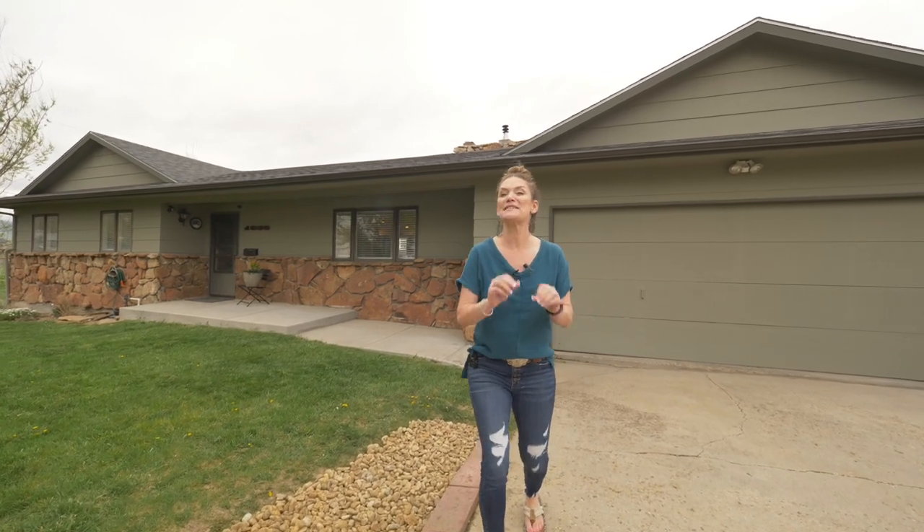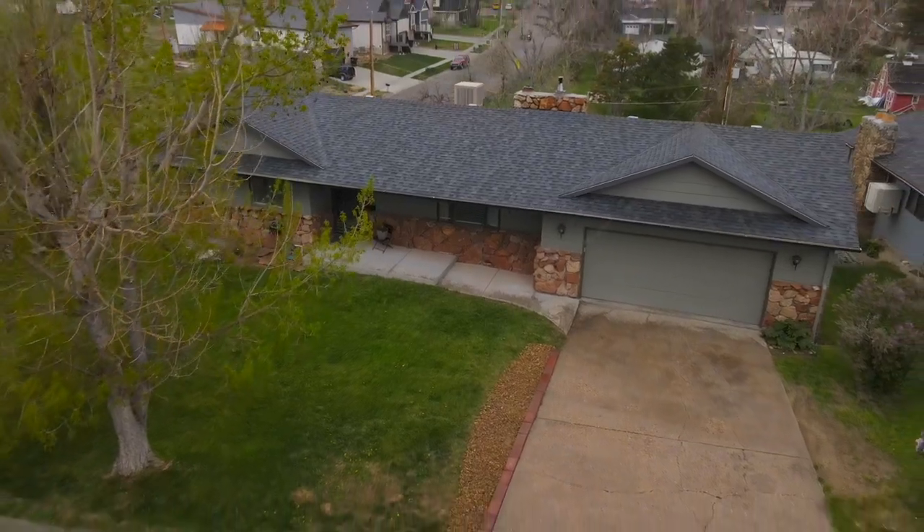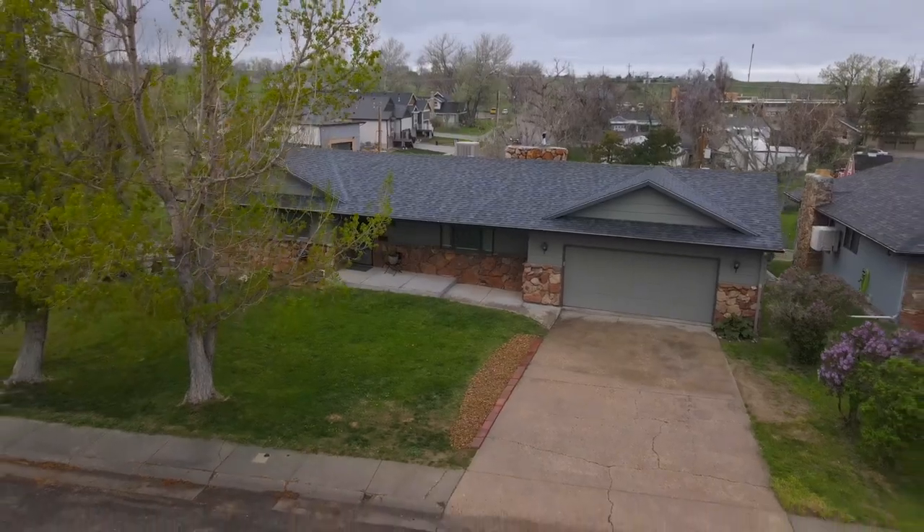This home has been transformed with style and elegance. Hi, I'm Alisha Collins with RE-MAX The Group and the Alisha Collins Real Estate Team, and today we are at our newest listing at 1650 South Mitchell.